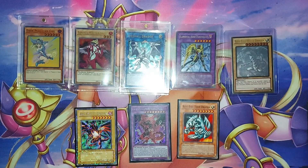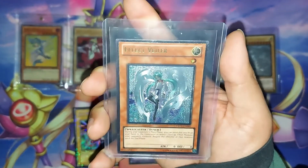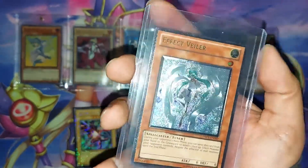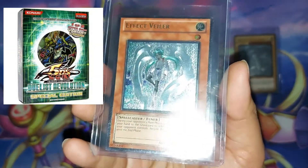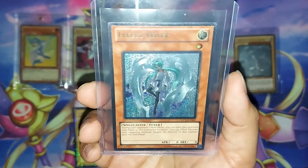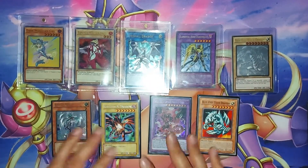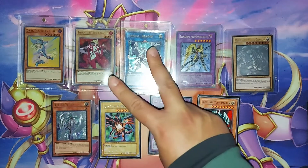There was one pull I want to flex — an ulti Effect Veiler, and it's basically mint when I took a thorough look at it with the homies. Pulled from the Duelist Revolution Special Editions — I just kept buying them non-stop, and one day I decided to do some openings off camera and I pulled a Veiler. Very disappointed I wasn't on camera for that one, but it is what it is. Those are just some notable mentions — let's get this top 10 video on the way.